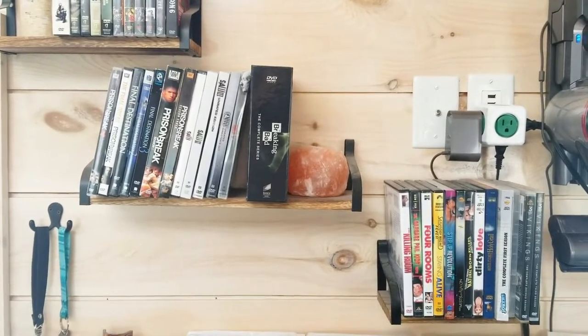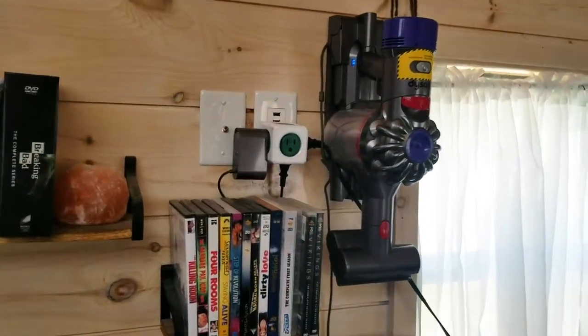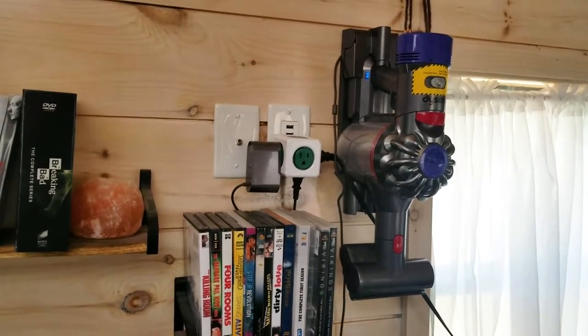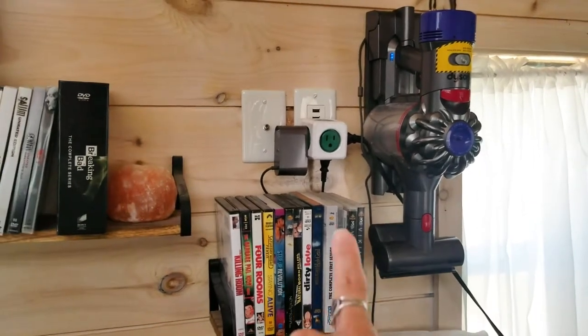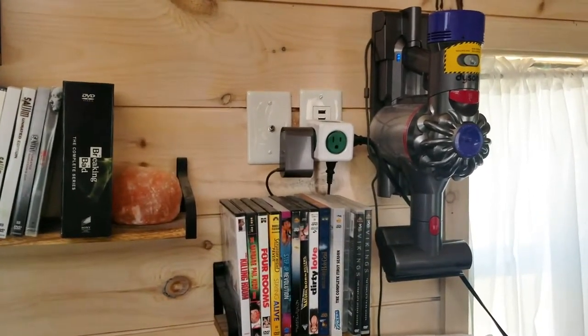I got the vacuum from my mom. I actually love that vacuum but I don't know where she got it. And then I got this cord thing right there from Amazon as well. I've always loved those because if the TV was going to go there, it needs more plugs for VCR, DVD, whatever you need to use.